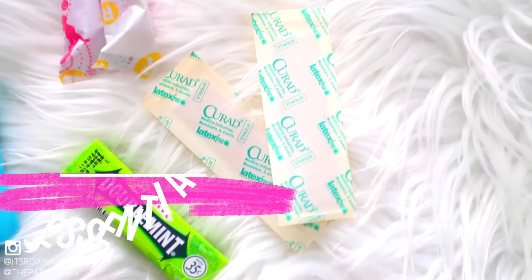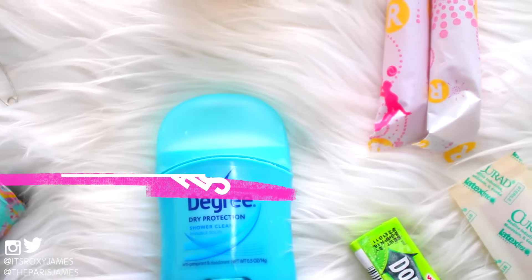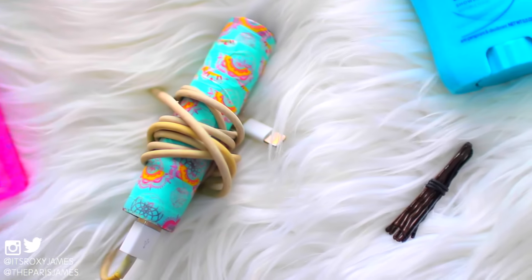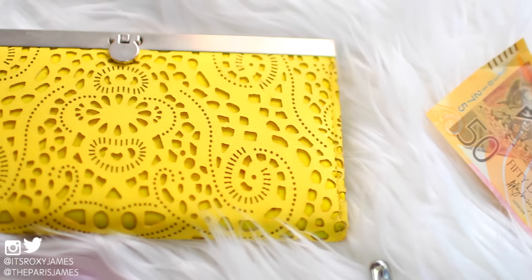The last tip is to carry a little clutch with essentials. Every girl is different, so make sure to pack things that are specific to you. We love keeping gum, deodorant, a portable charger, bobby pins, loose change, hand sanitizer, and just anything else you think you might need.